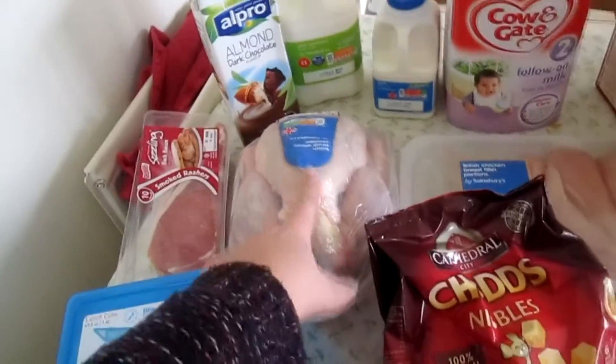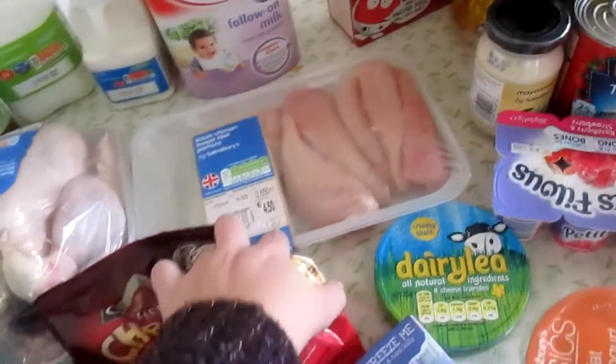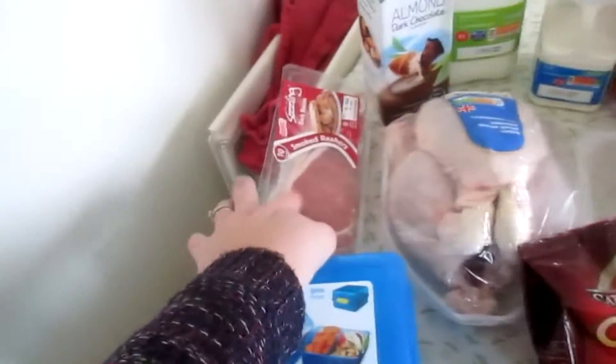A whole chicken, probably for a Sunday roast. There are six chicken breasts in there — that was £4.50. And some smoked rashers, I think that was £2.